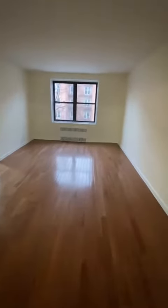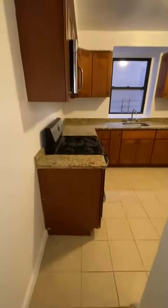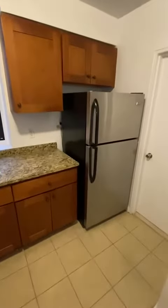Now we enter the large living room with two big windows looking out the front of the building. The kitchen is a good size with a big window, lots of cabinet and countertop space.